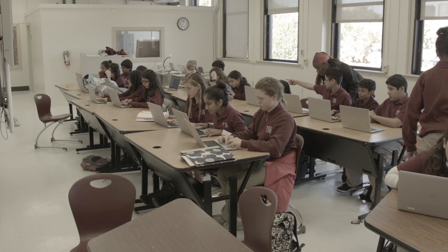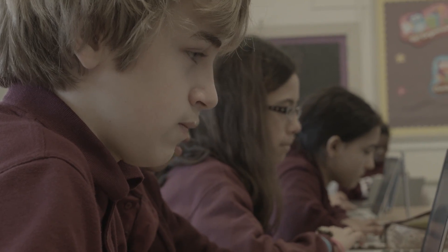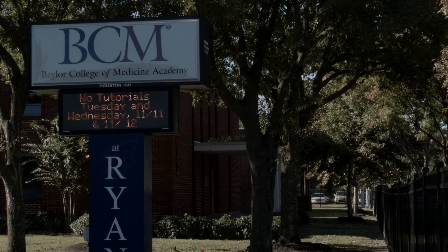I want to be a computer scientist when I grow up. It's fun — it just really is fun. It allows you to create epic things and blow minds.